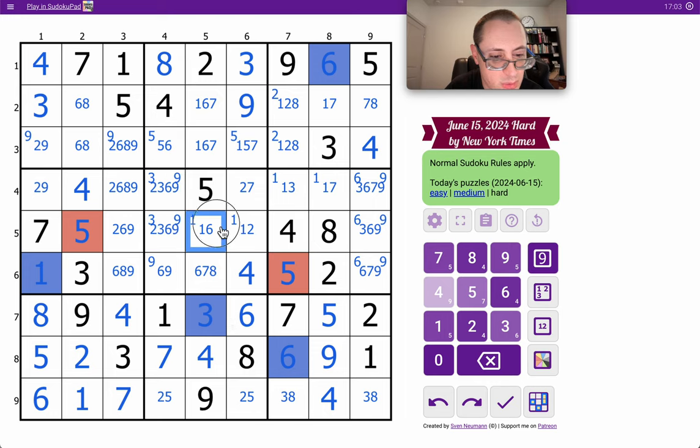2 is in 3. Where does 8 go? It can't go here, it can't go here, so this is an 8. Therefore that's not. This ends up as a 6-9. That's 7. So these two are definitely 6 and 9.